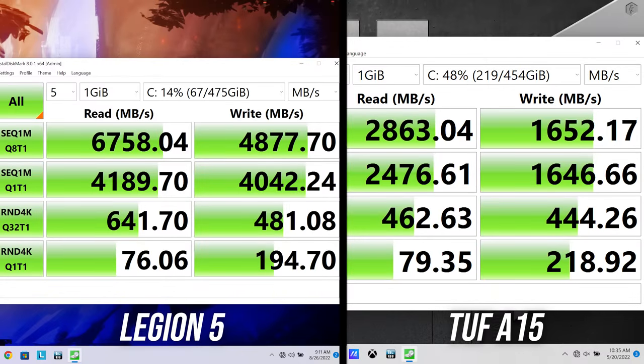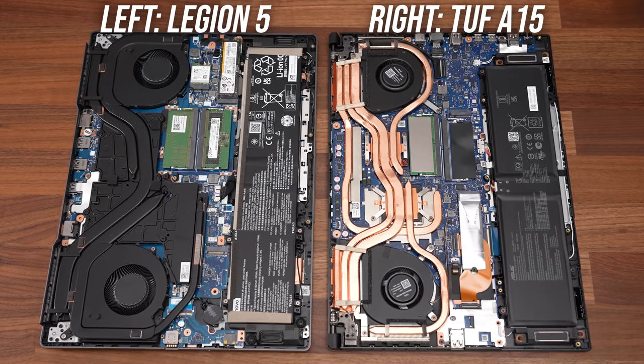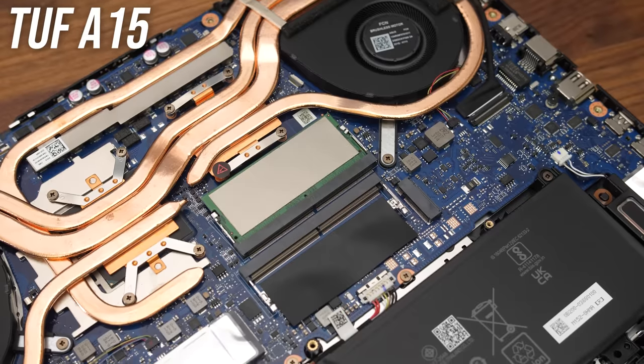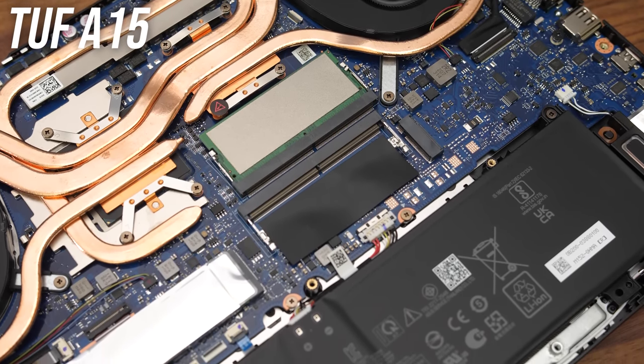Although both laptops came with 512GB SSDs, the one in my Legion 5 supports faster PCIe Gen 4, giving it much faster read and write speeds. This might vary by region, though as both laptops have the 6800H CPU, you can use faster PCIe Gen 4 drives in either. It's worth noting that the TUF A15 I bought only came with one 16GB stick of DDR5 memory, while the Legion 5 had two 8GB sticks. From my own testing, one stick of DDR5 is still similar to dual channel.